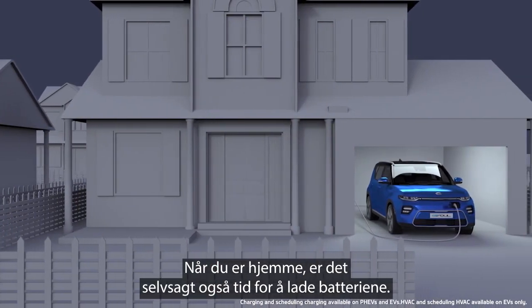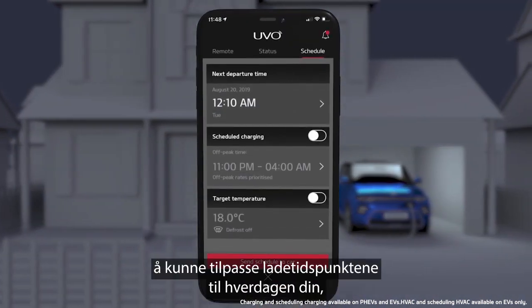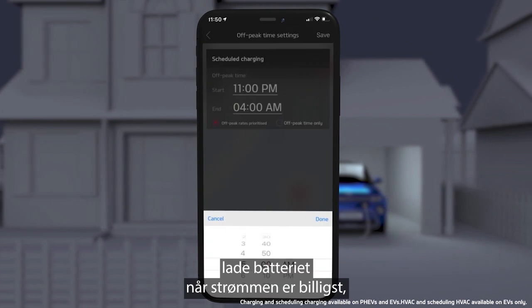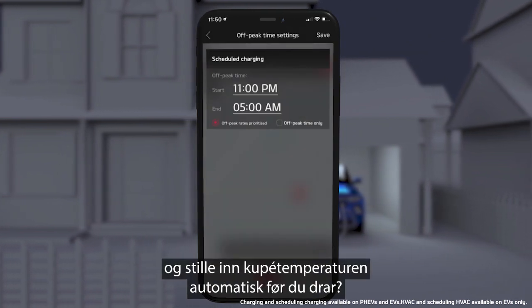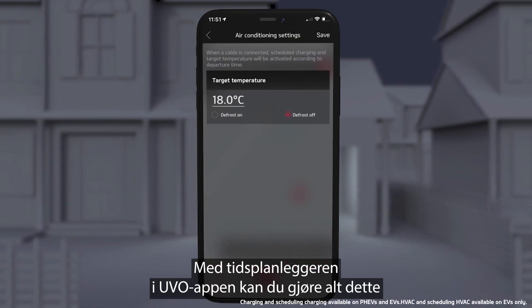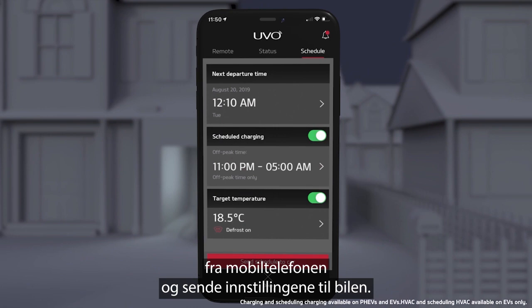When you're at home, it's also time to recharge your batteries. Wouldn't it be convenient if you could schedule charging times around your life, charge your battery when it's cheapest, and even automatically set the temperature for when you leave? The UVO App schedule settings allows you to do all this from the convenience of your phone and just send it to the car.